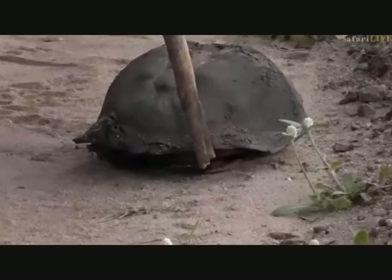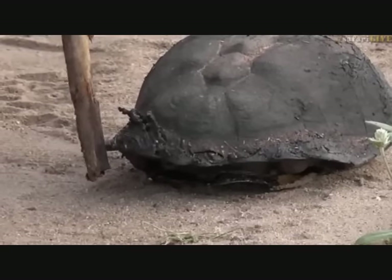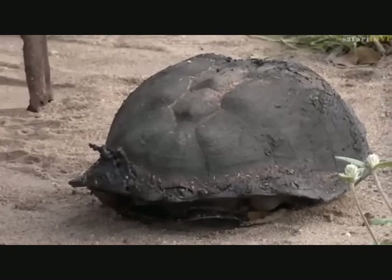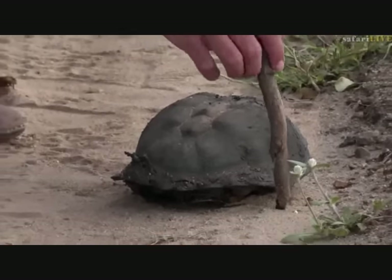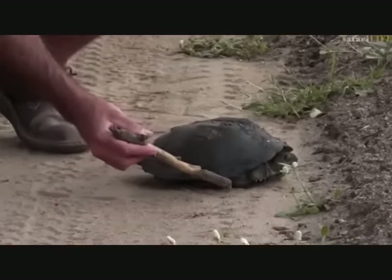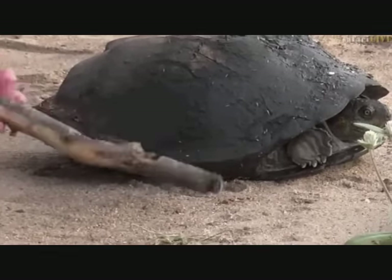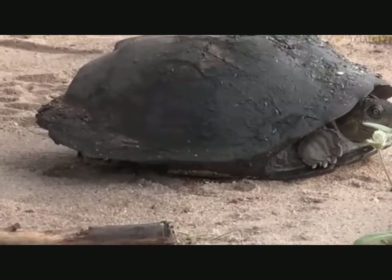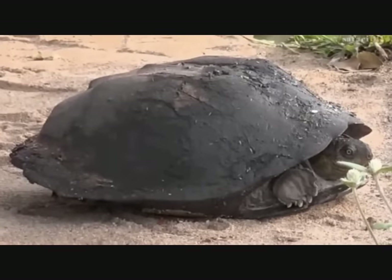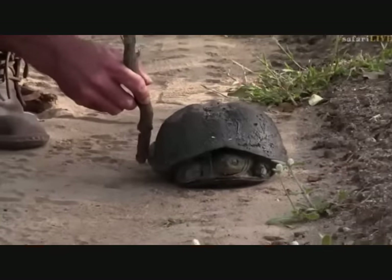There are the serrations on the back of the shell — that's why he's called serrated hinged. He's got quite a lot of mud on him; he's been in the mud. These ones live in much bigger water bodies than the little ones we find on the road, which are called marsh terrapins. The hinge is underneath here on the plastron, which is the underside. What it does is it closes the front legs and the head in, so that it just makes that gap between the front legs and the head and the outside world that much smaller, which in turn makes it more difficult for predators to get at.